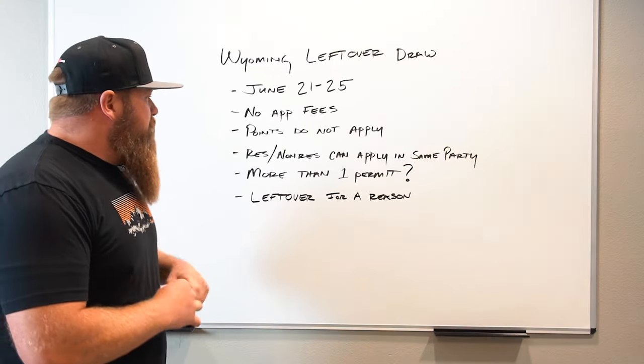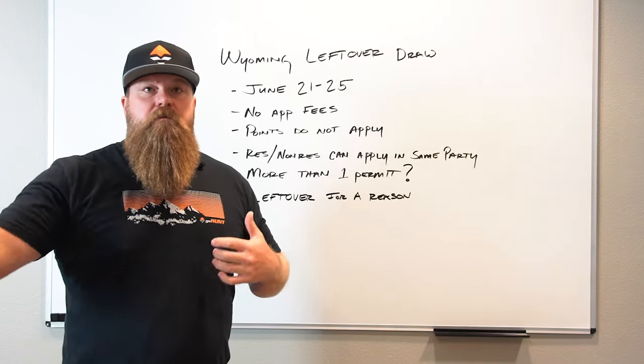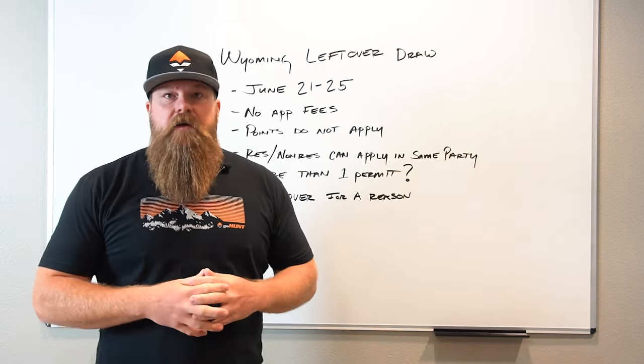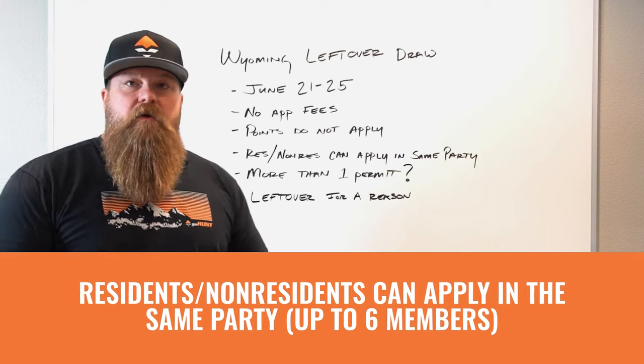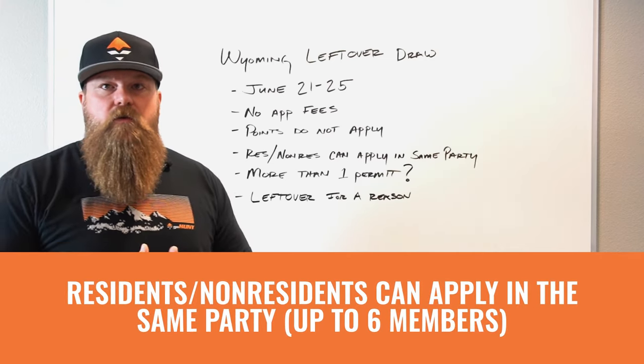Another unique thing: residents and non-residents can apply in the same party. So if your entire hunting group didn't draw permits this year and still wants to get out this fall, you can put up to six people on a party application — even if some are Wyoming residents and you're a non-resident.